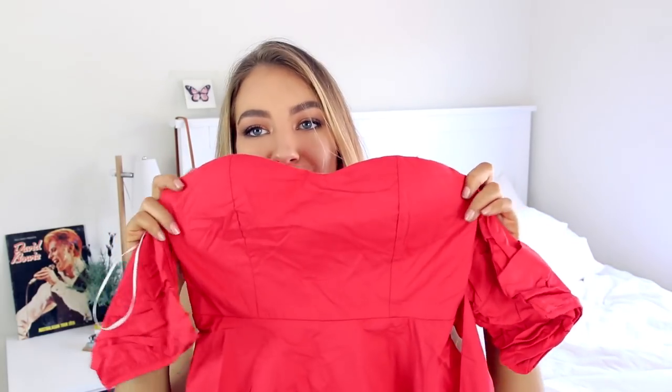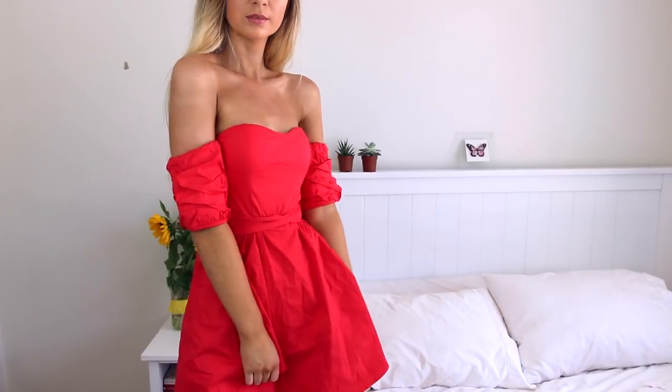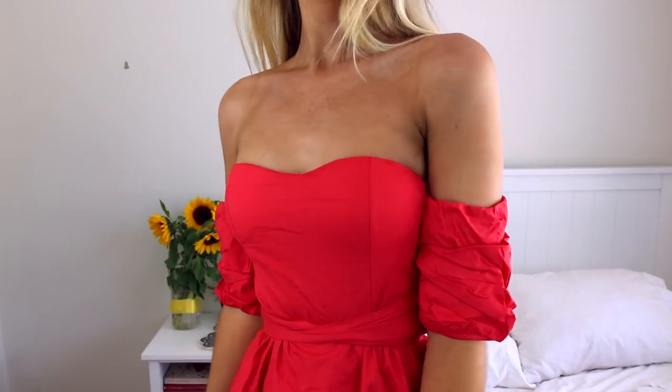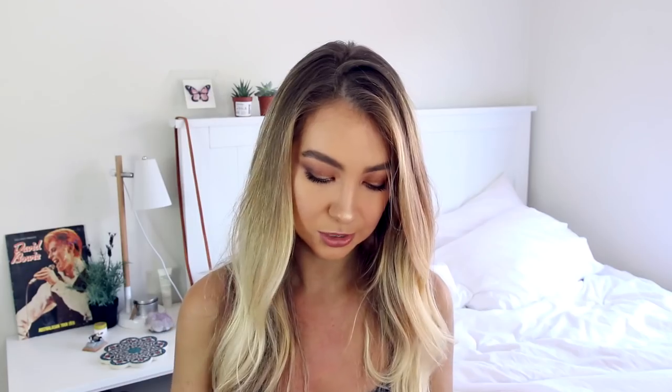Another dress — this one I actually purchased myself. I really need to iron this; I feel like it's not doing it justice because it's not ironed, but to be honest I just moved into a new apartment and I don't own an iron yet. It's this really cute off the shoulder red dress — it has little sleeves like this and then it kind of puffs out. The only thing I'm not 100% sure about is the tulle underneath, but I haven't even tried it on yet so I'll try it on and see what it looks like.